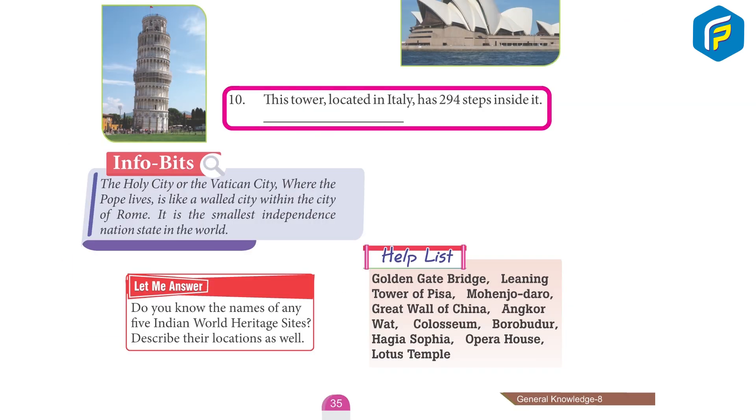10. This tower, located in Italy, has 294 steps inside it. Tower of Pisa.